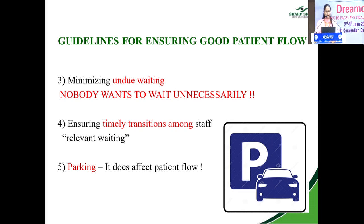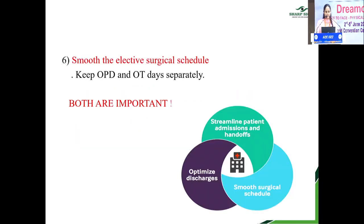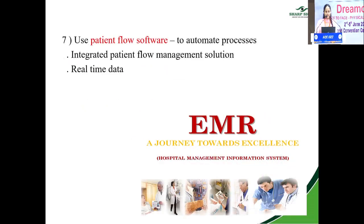Parking also affects your patient flow. Smooth out the surgical schedule — if you have multiple cases in a day, try to keep your OT and OPD days separate. Use patient flow software — new technology to automate processes. An integrated patient flow management solution gives you complete control of the patient from arrival to discharge.